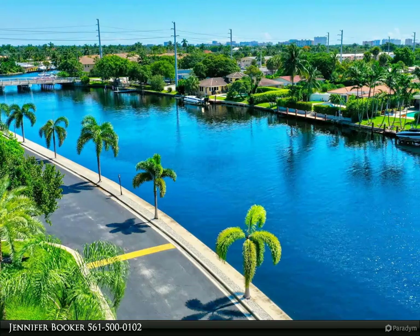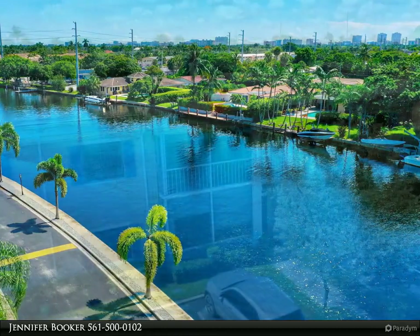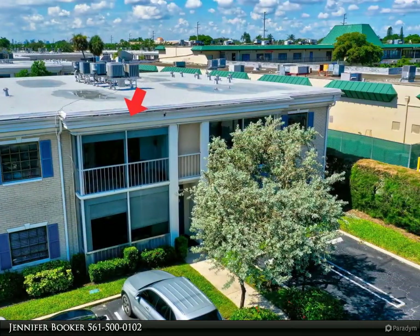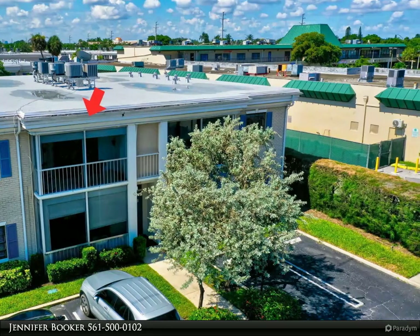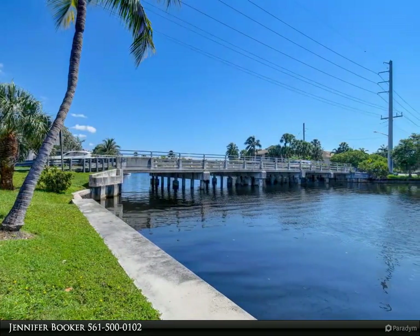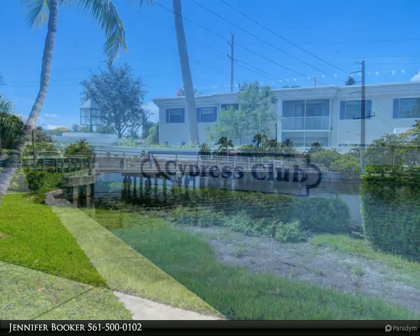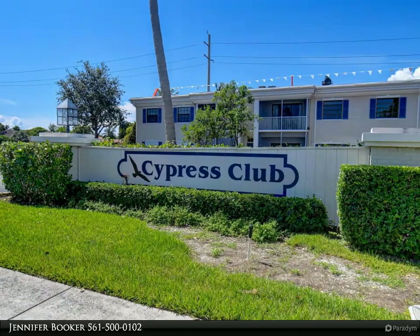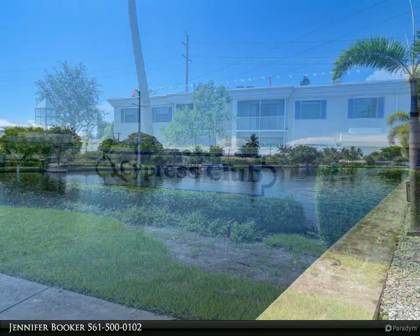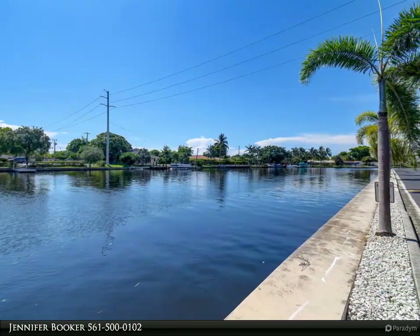Welcome to the inviting community of Cypress Club Condo. This partially furnished one-bedroom, 1.5-bath condo offers the perfect blend of comfort and convenience, making it an ideal place to call home. Situated just minutes away from the beach, you'll find yourself surrounded by the calming serenity of the coastal atmosphere. Being nestled along a tranquil canal ensures easy access for boat enthusiasts, making it an exceptional destination for water lovers.